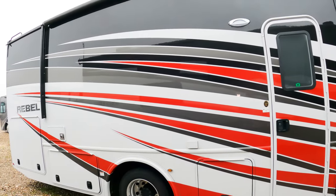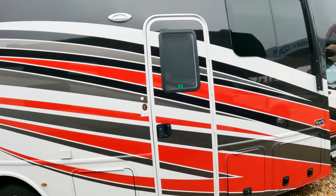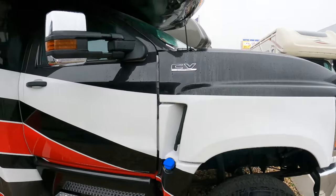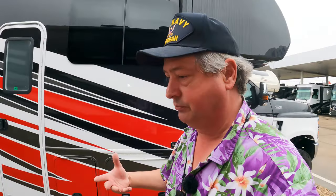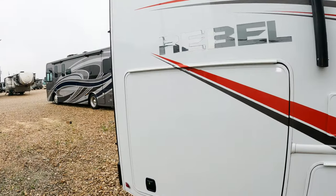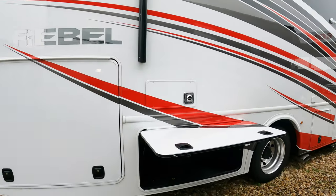It is built on a brand new International chassis, so it's a diesel. The power plant is a Duramax — it's a Duramax General Motors engine. So what I wanted to see was...